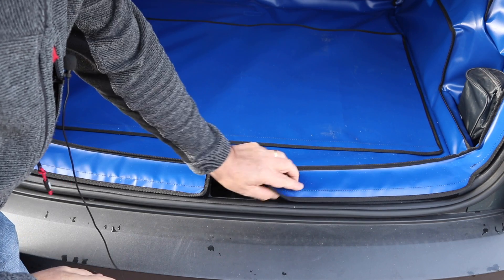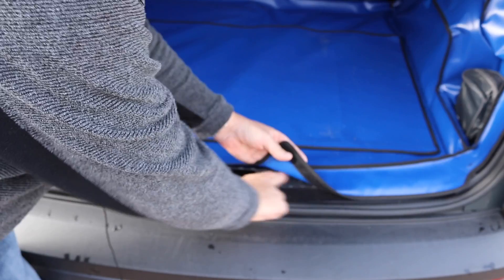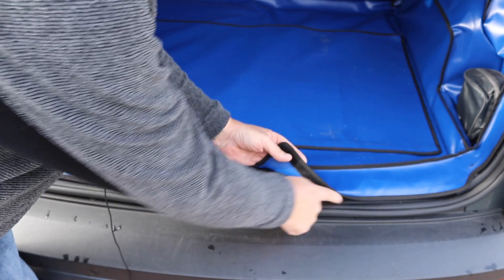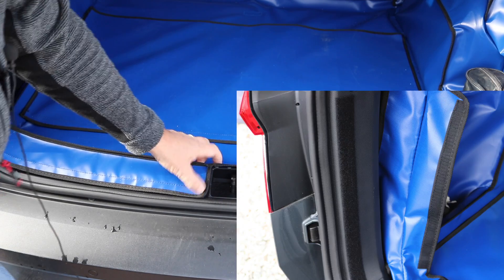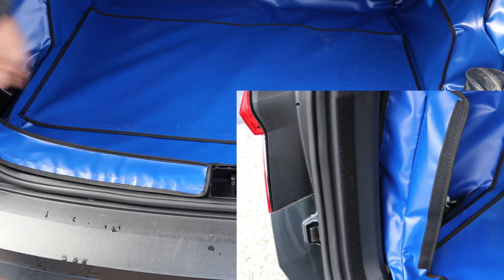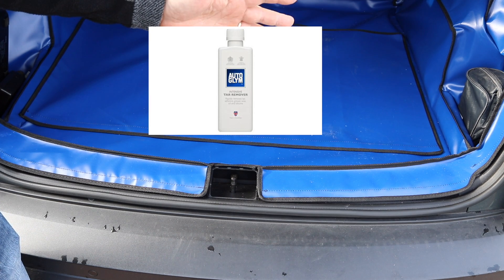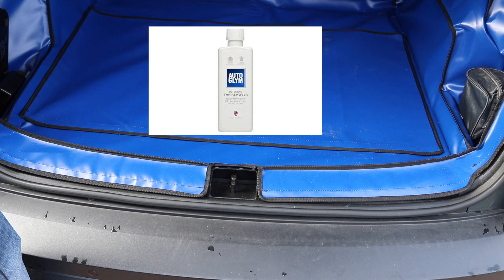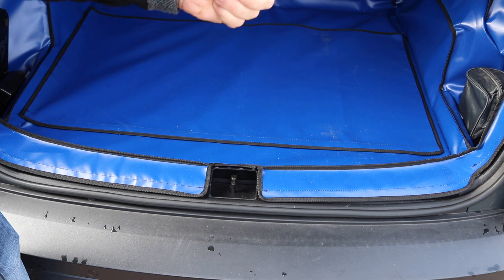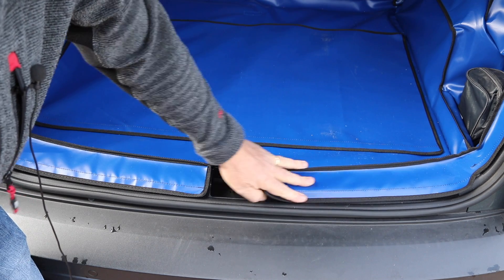Another feature I like is how the actual cover comes over and protects your plastic trim. You do need to stick two Velcro pieces on either side and also down the sides as well. What they recommend is you use the Auto Glym tar remover — it'll take all the silicone out of the plastics so that those adhesive Velcro pads will stick. It's worked really well on this Skoda of mine.